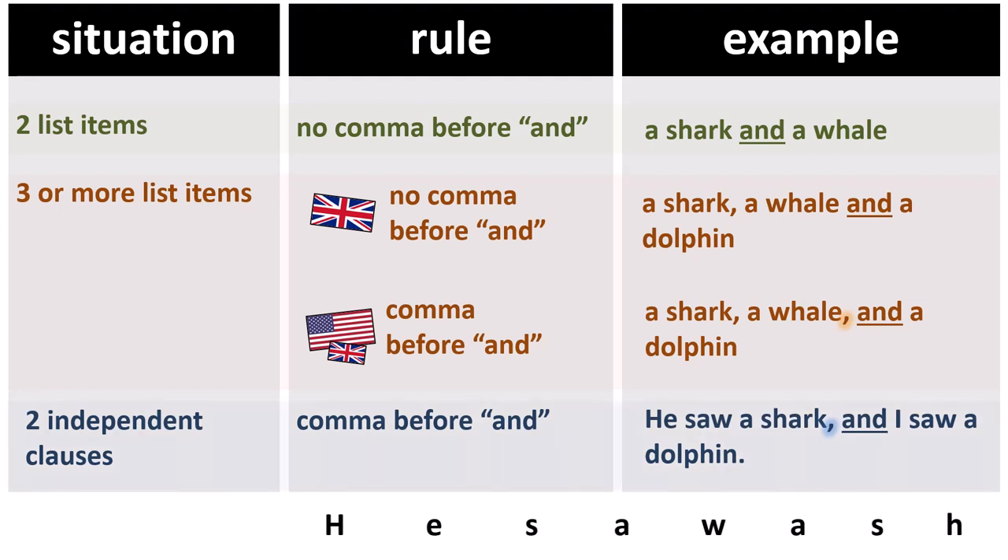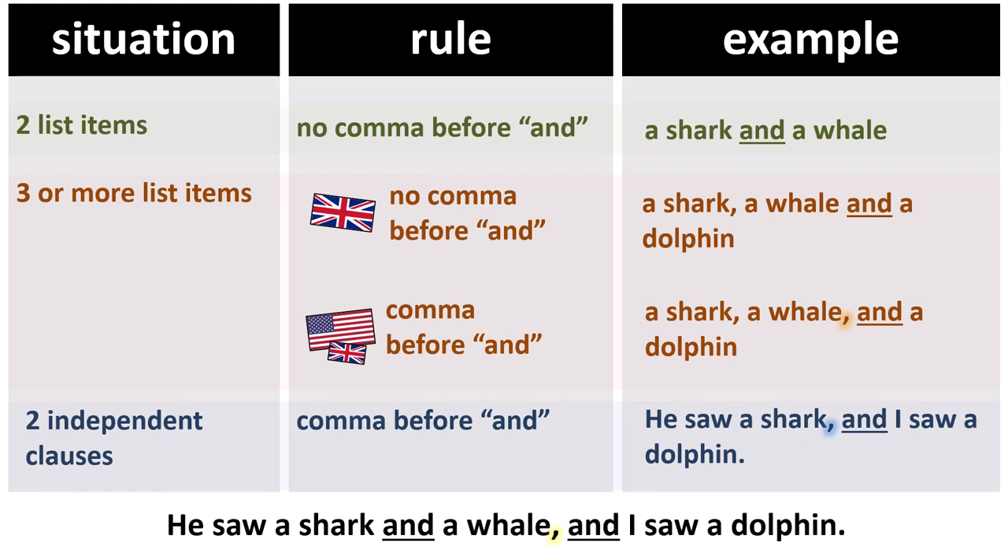Let's mix this up a bit: he saw a shark and a whale, and I saw a dolphin. Here is our first AND, which is joining two phrases — a shark, a whale — that's two list items, so there is no comma. Now look at our second AND: he saw a shark and a whale, and I saw a dolphin. This is two independent clauses, so this time there is a comma before the AND. And if you understand that, then you've understood this lesson.